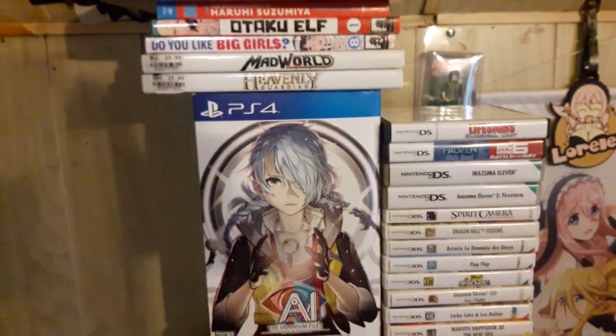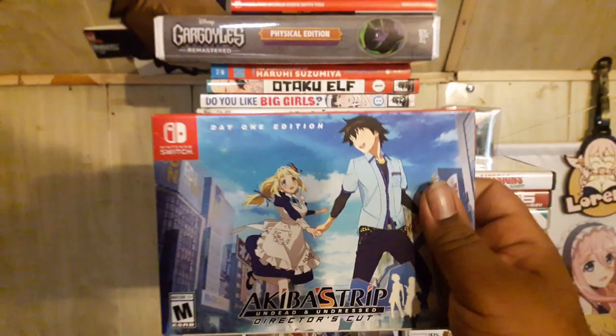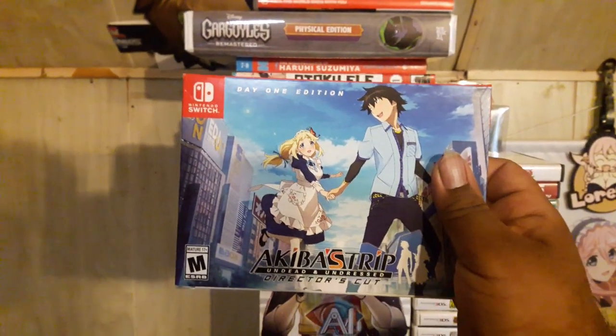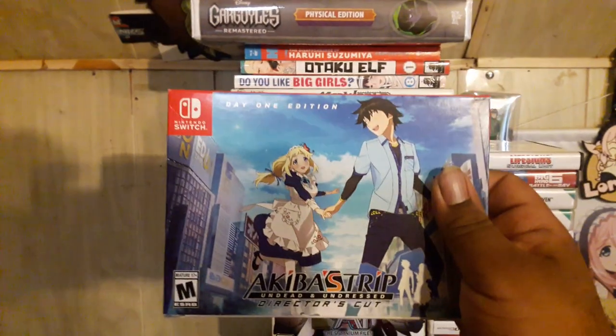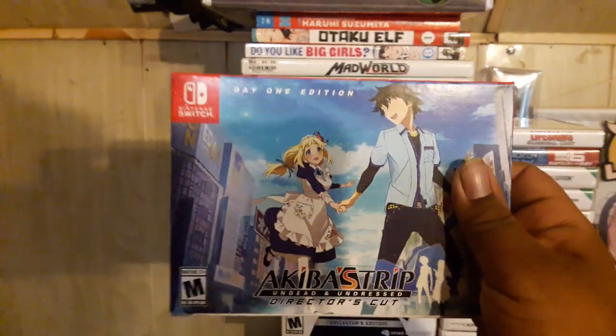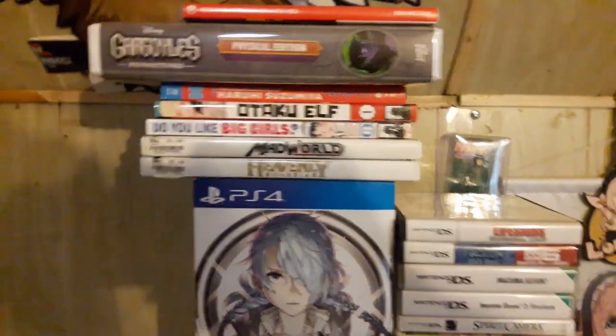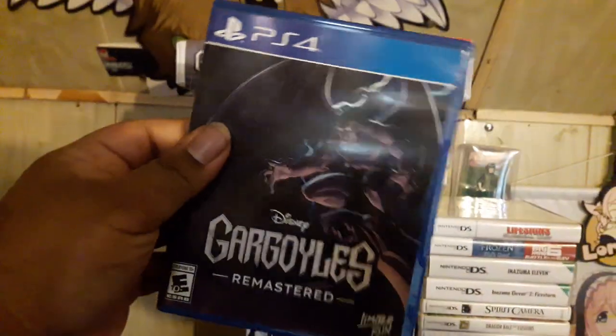This was on sale for like 20 bucks — I finally picked up Akiba's Trip Director's Cut. I thought it was on PS4 as well for the new release, but no, this only came out on Switch, so I had to get it. Still pretty cool.